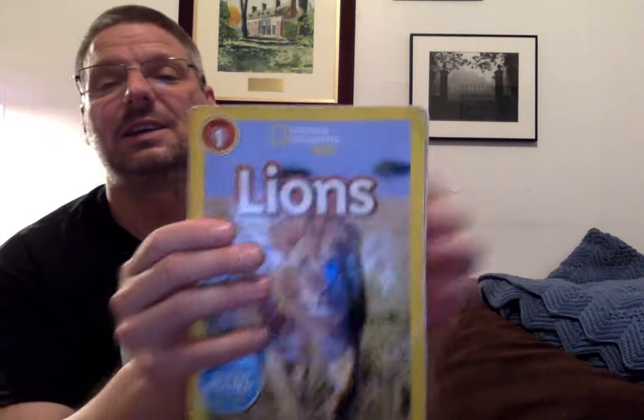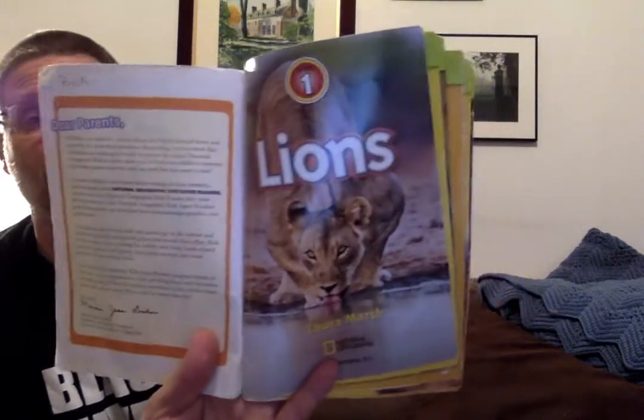Hello, boys and girls. It's Mr. Doug Storytime again. Today we're going to be reading a book called Lions. It's by Laura Marsh and it's actually an information book. It's going to teach us about lions, all about lots of different things. It's from the National Geographic Kids Society and it's a very good book. It's got beautiful pictures in it. Lions by Laura Marsh.